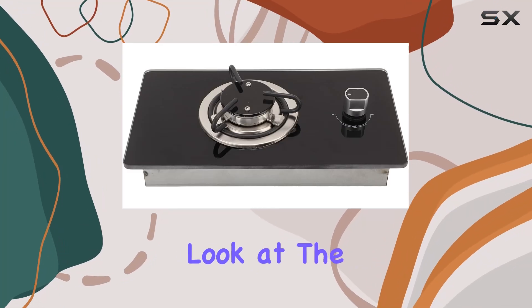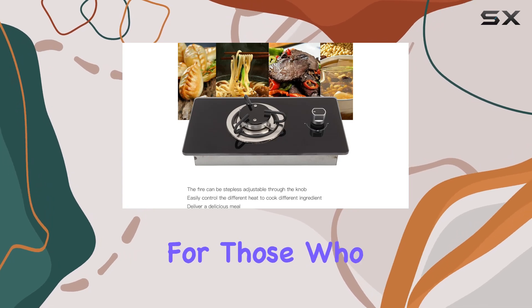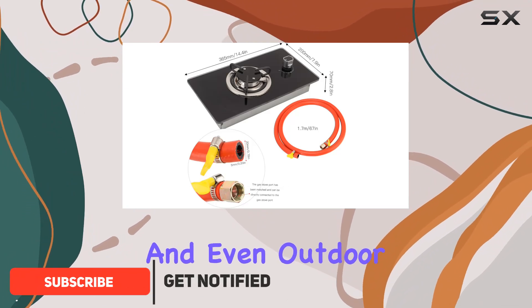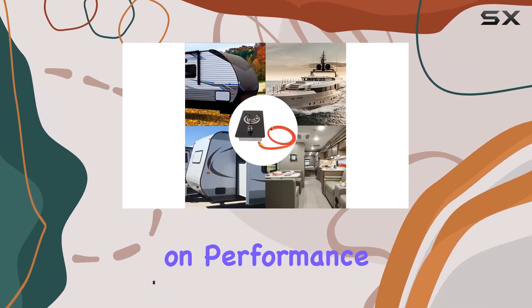Today, we're taking a closer look at the single-burner gas cooktop from Sussi, designed specifically for those who need a compact and efficient cooking solution. Ideal for RVs, yachts, caravans, and even outdoor activities like camping, this gas stove promises convenience without compromising on performance.